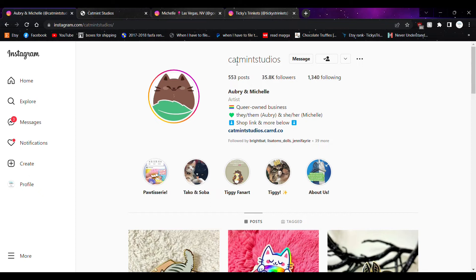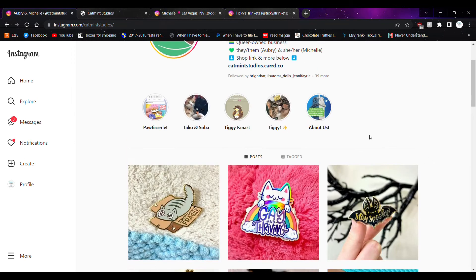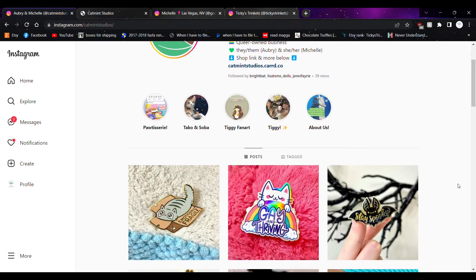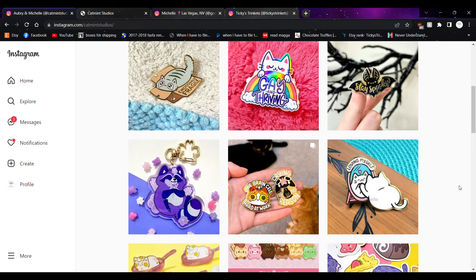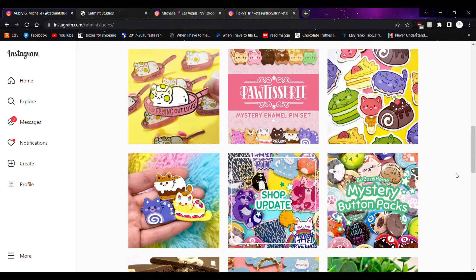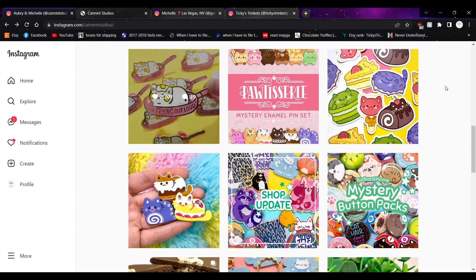Account number five — I accidentally read 'cat' instead of the account number — we have Cat Mint Studios. They use the pronouns them/they and she/her. I'll try to stick to them/they. They make really cute cat stuff, though they also make other things. Most of the accounts I found are very recent, so you'll hear me talking about how I just discovered them.